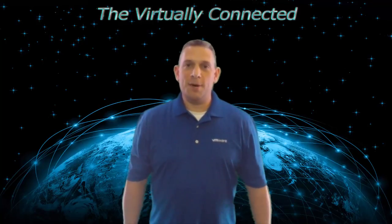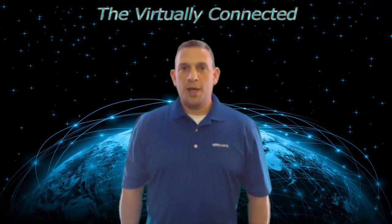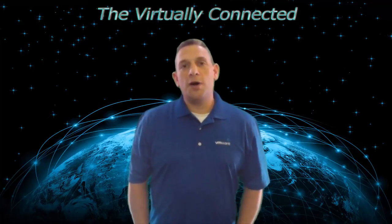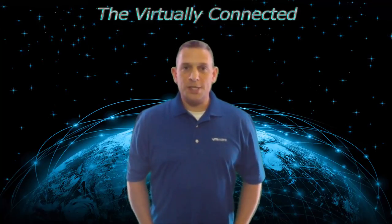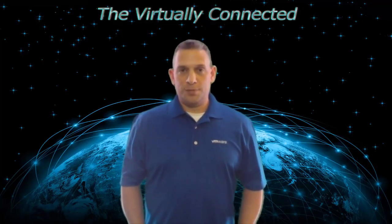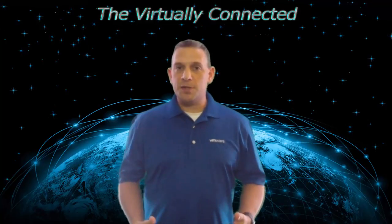Welcome to the Virtually Connected everybody. My name is Tim Sandey and I'm a VMware Technical Partner Manager and Systems Engineer. In this session today I'm going to do a sales overview of what's new in vSphere 6.5. Last week at VMware Barcelona 2016 we made the announcement of our new vSphere 6.5 version, and I'm going to talk about that from a sales perspective.